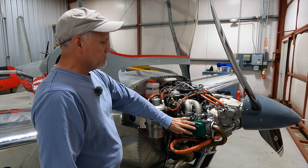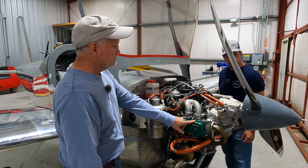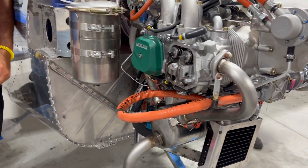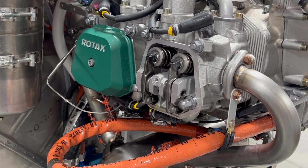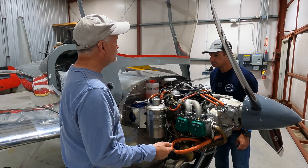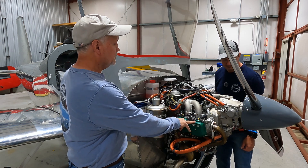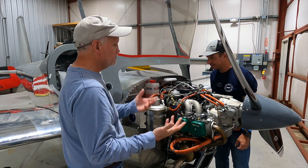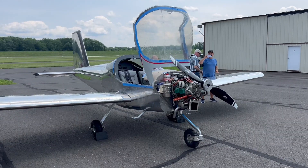The next step was doing the oil purge procedure, making sure that we got oil into the hydraulic lifters. To get it completely in there, we ended up having to start the engine and run it for a short period of time. We checked the valves and found that we did indeed get the oil into the lifters, so that was great.